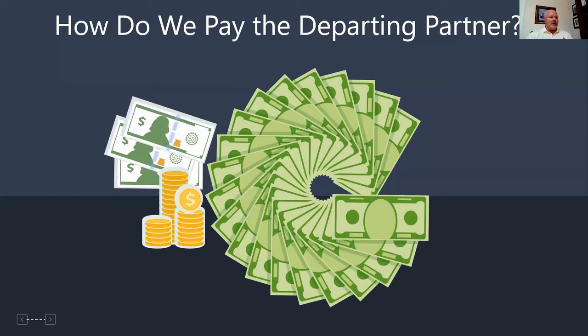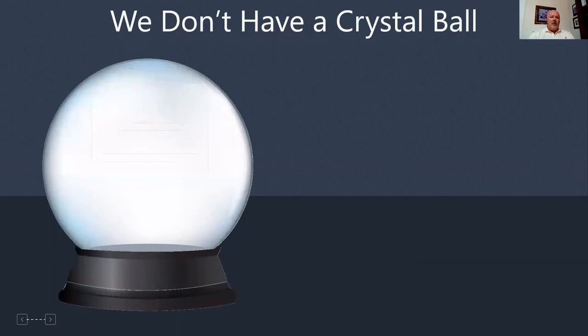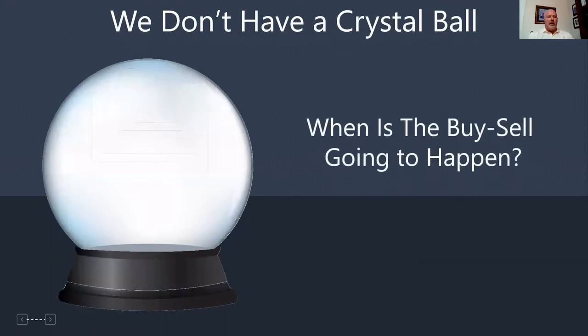The cash flow is going to be leaving either the business or it's going to be paid out by the surviving partner. Whatever that is, we need to make sure that we're using the cash in the best way possible. Part of the problem is we really don't have a crystal ball. The buy-sell agreement could be triggered today, could be triggered 20 or 30 years from now. We need to be forward thinking and have options, and we need to make sure our clients are aware of what these options are.